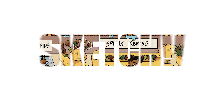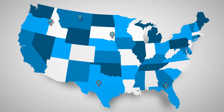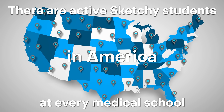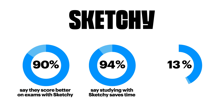We're Sketchy, a visual learning company, and if you haven't heard of us, your classmates have. Right now, as you hear my voice, there are active Sketchy students at every medical school in America. Nearly all students that use Sketchy report that we save them time and improve exam scores.